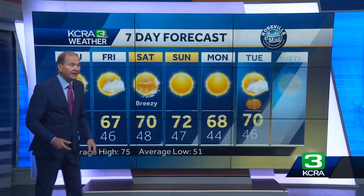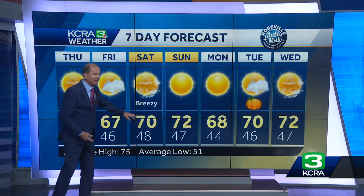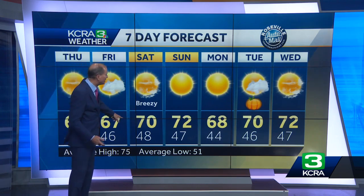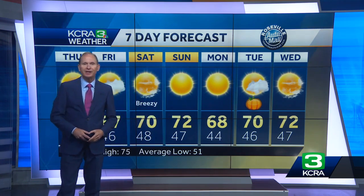For the valley, the rain we have right now will be clearing out. Tomorrow will be a mostly sunny day. It turns breezy with a gusty north wind on Saturday, high near 70. Sunday around 72 degrees, and early next week also looks dry with highs in the upper sixties to low seventies. Back to you.